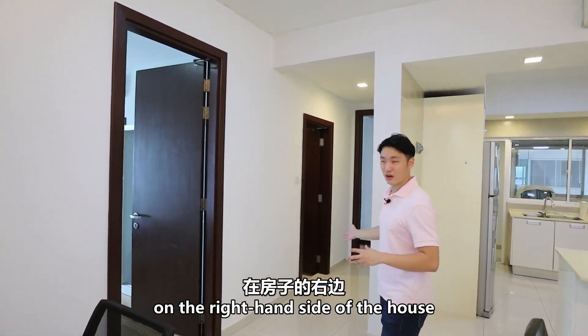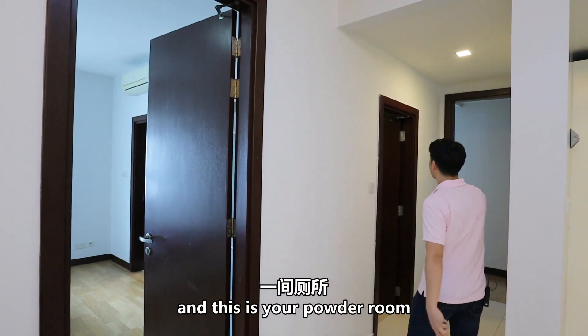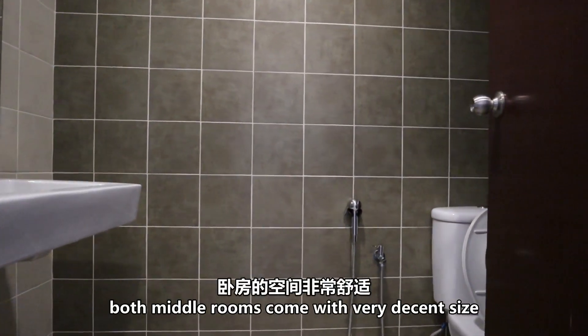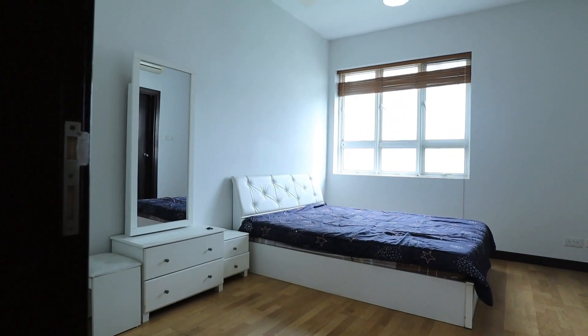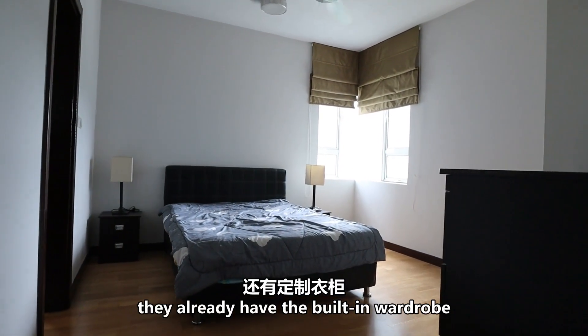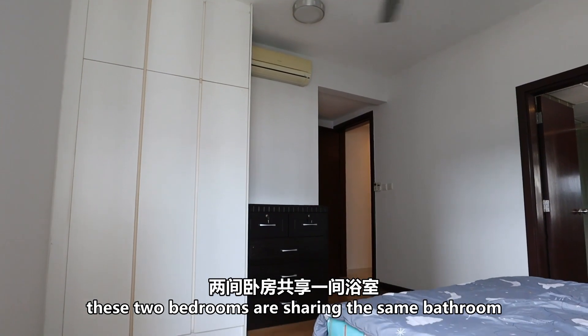On the right hand side of the house, there are two middle rooms, and also over here is your powder room. Both of the middle rooms come with a very decent size — they can both fit a queen size bed, and they already have built-in wardrobes. These two bedrooms share the same bathroom.